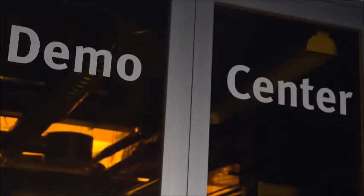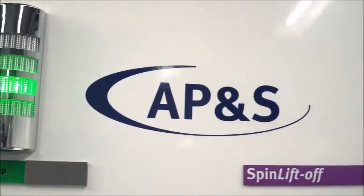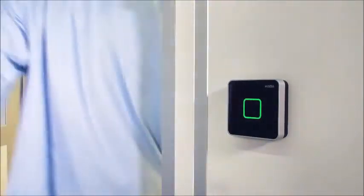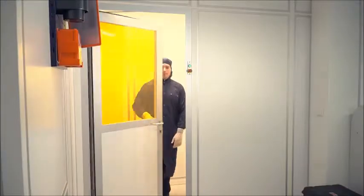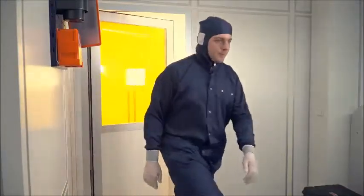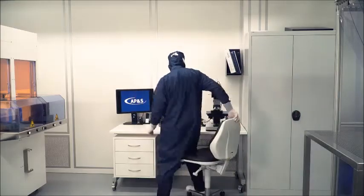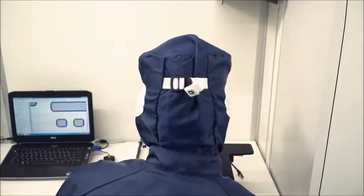Highest quality of your wet processes is what AP&S is focused on. In our in-house application laboratory, called DemoCenter, you receive tool demonstrations, comprehensive expert support, including analyses and recommendations for your specific wet processes.